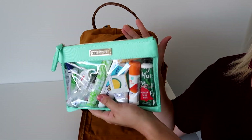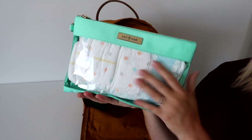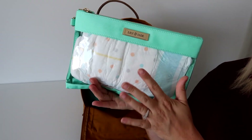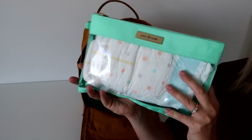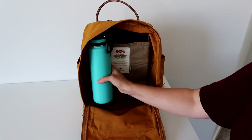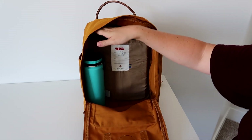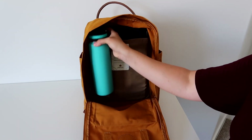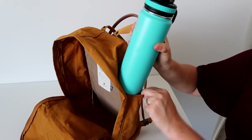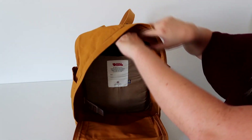Behind that I have the medium Lily Jade packing case, which holds all my diapering needs — diapers, wipes, and a little wet bag for any wet clothes. Off to the side I have my 24-ounce water bottle, which fits perfectly with room to spare on top, so you could fit an even larger bottle. The side pockets are just too tight for the base of this bottle.